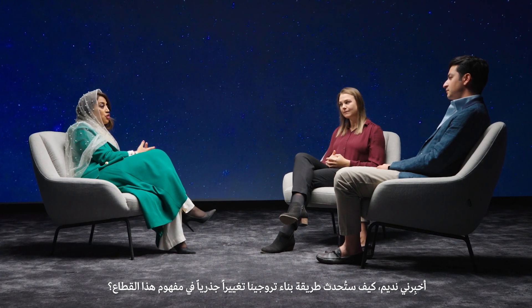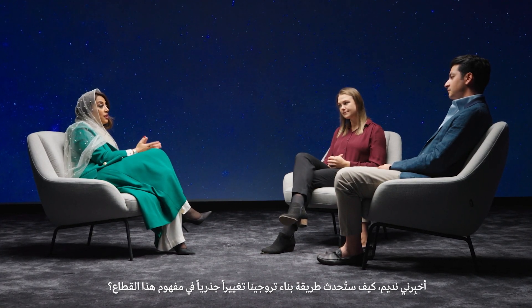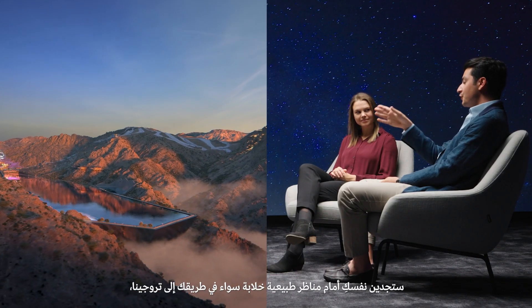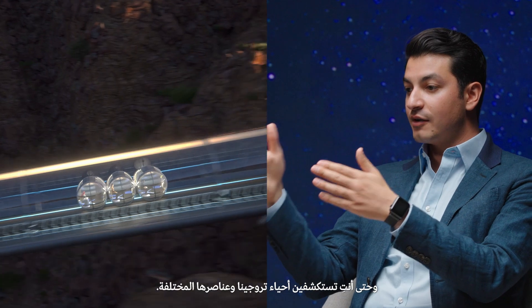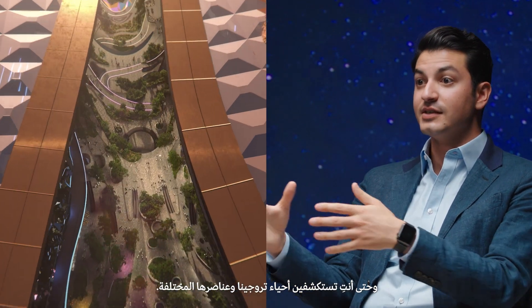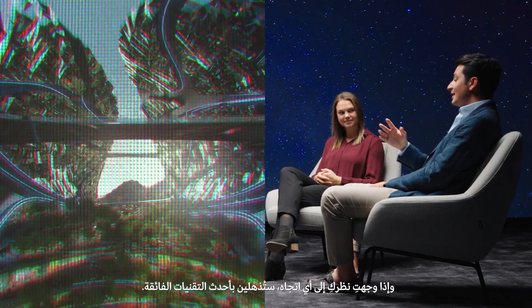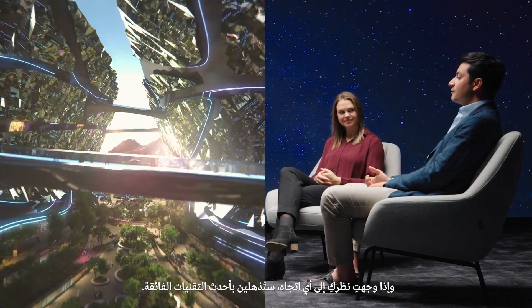Nadim, how will the way Trojena is built disrupt the industry norms? Predominantly from it being a no-car zone from a land mobility perspective, in addition to the way commercial activities are interacted with. So from your progression to the mountain, to your entry point, to your discovery of the different phases of the project, you'll be able to have amazing visuals in front of you in any direction you look. You'll be faced with cutting-edge technology. It will be something to blow people away.